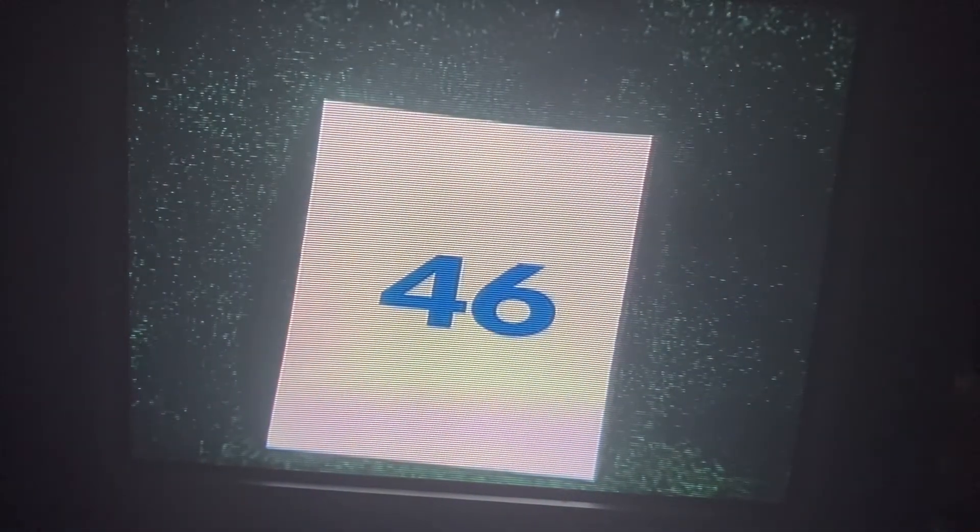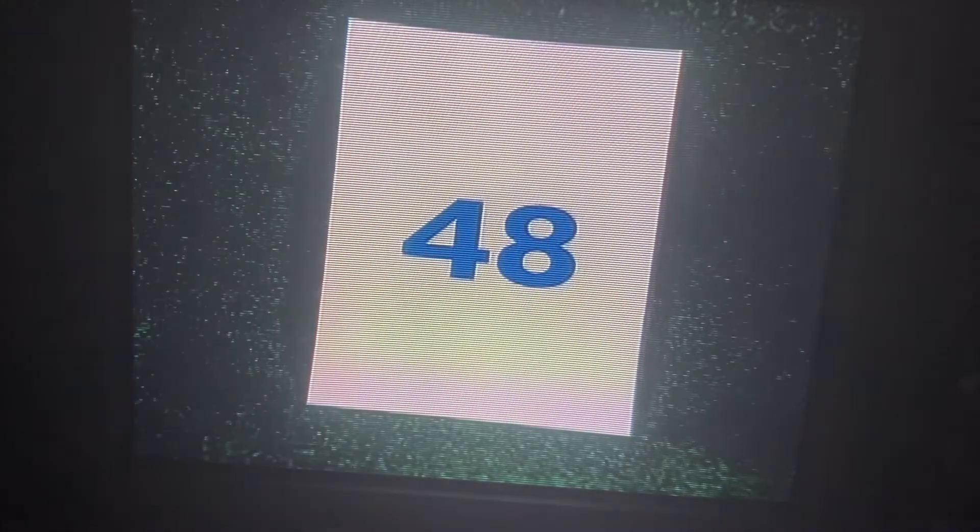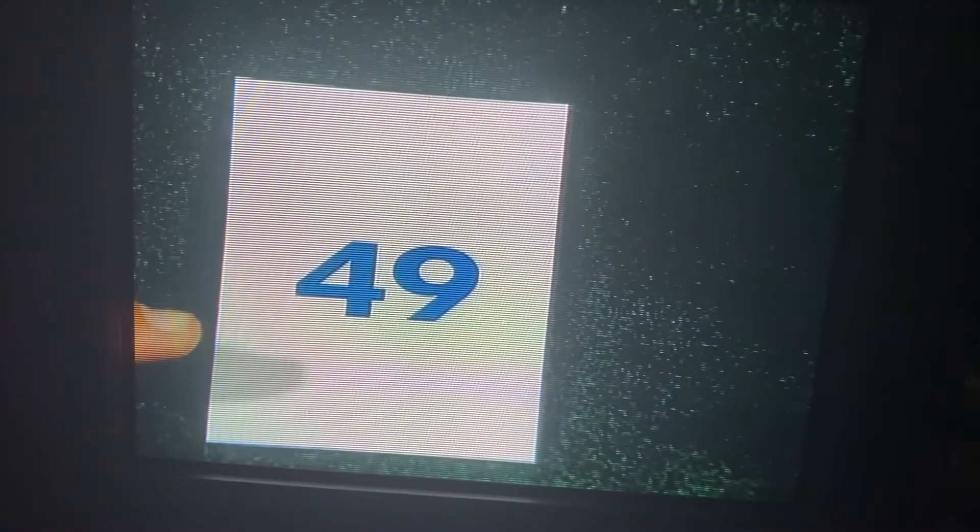Here's 46. 47. That's 48. 49. And this? This is the number 50. See? We counted all the way to 50. That's great.